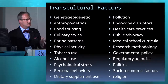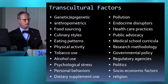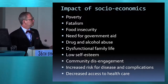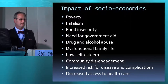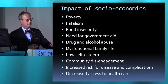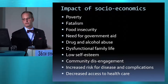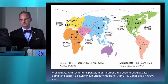Poverty is awful. In India, roughly 70% of people are below the WHO poverty line. Look what poverty does — it gives a sense of fatalism, food insecurity, the need for government aid. All of these things figure into healthcare and your ability to deliver healthcare.